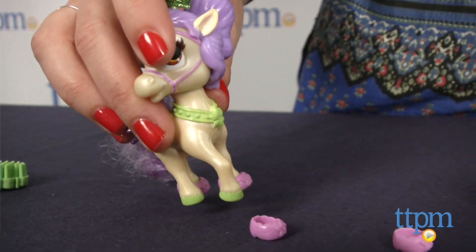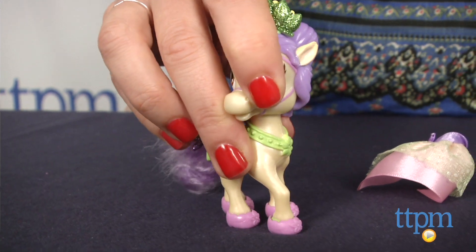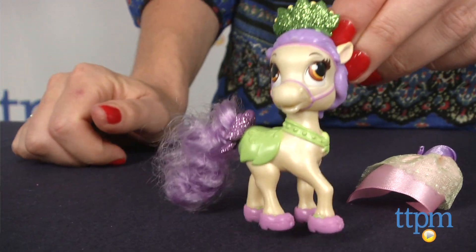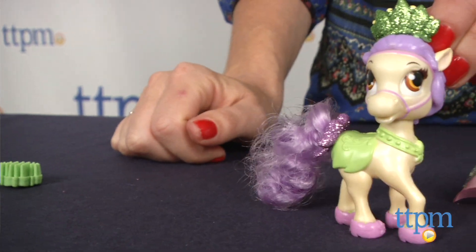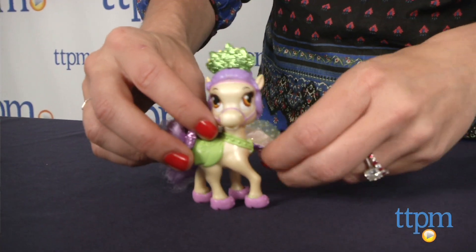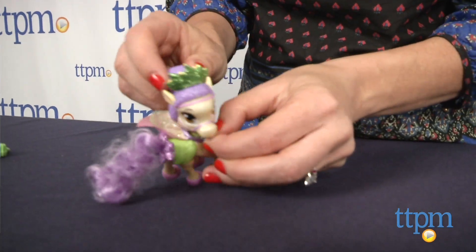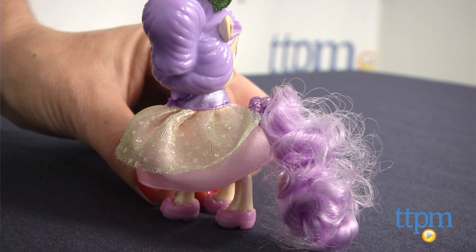Little girls ages 4 and up can play with Bayou on her own or collect other Princess Palace Pets Primp and Pamper ponies available, including Ariel's Pony Seashell, Princess Aurora's Pony Bloom, Cinderella's Pony Bibbidi, and more. They'll have fun imagining all kinds of adventures for the ponies and their princess owners, while engaging in classic pet and hair play.